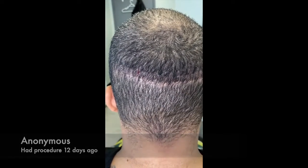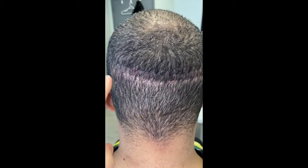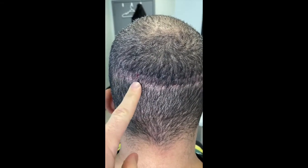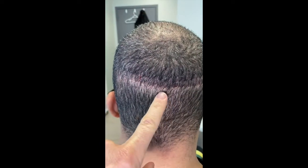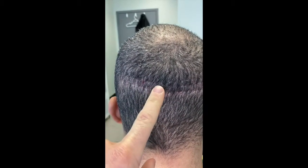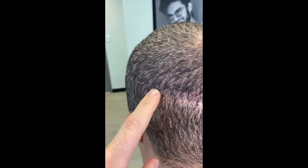He had a previous surgery done in the area, and that scar is right here — it's actually not a bad scar, not super thick. Our scar is the one above it. We're just almost not even two weeks out and we just took the stitches out.